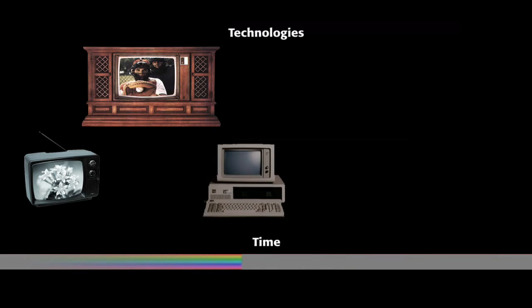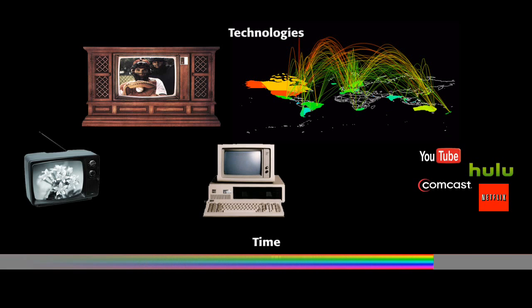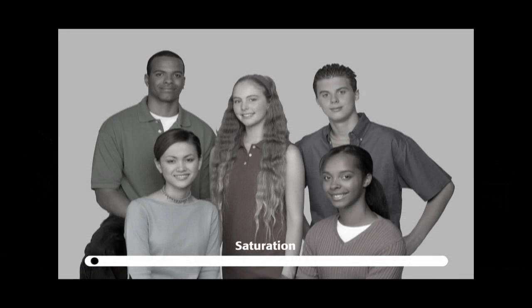Displays, like all technologies, have evolved over time. Black and white images became color. Television has evolved into interactive content on demand, accessible anywhere in the world. Most recently, displays have developed the ability to produce colors in greater saturation, and hues more closely matching the spectrum the human eye is capable of perceiving.